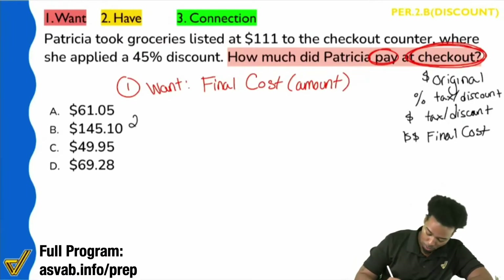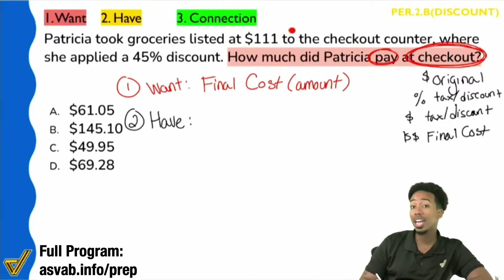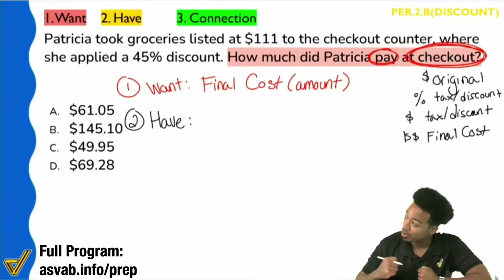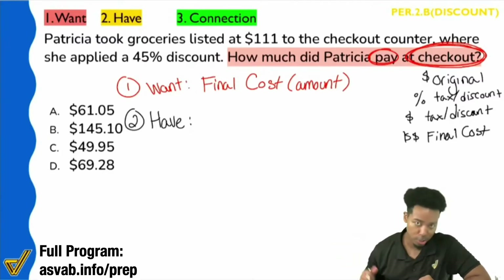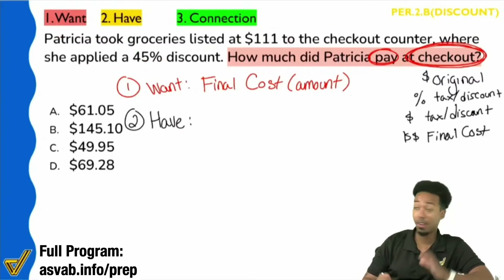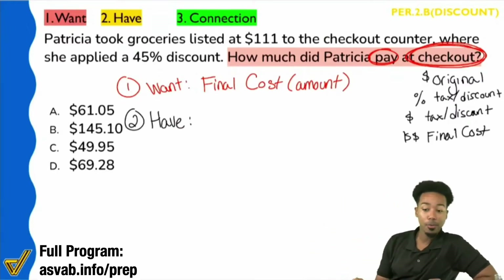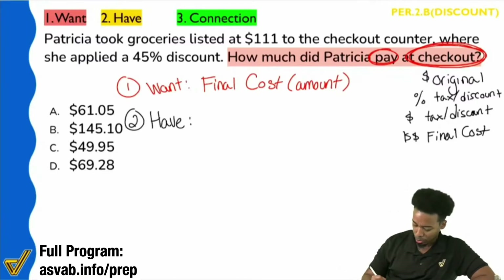So here, number two — what do we have? It says: Patricia took groceries listed at $111 to the checkout counter where she applied a 45% discount. She's doing some serious extreme couponing there. So she took the groceries listed at $111 to checkout and applied a 45% discount. Let's talk about what these numbers represent.